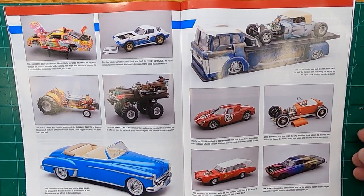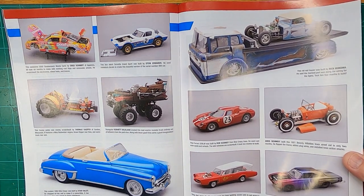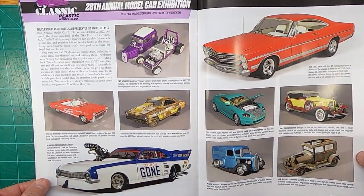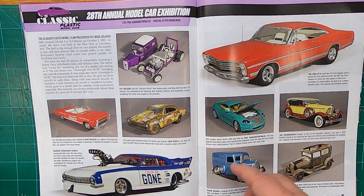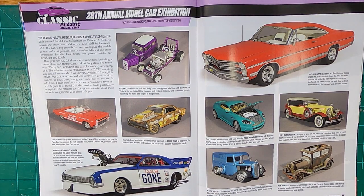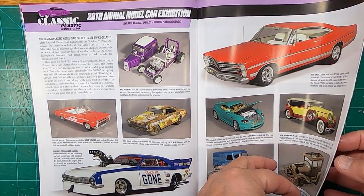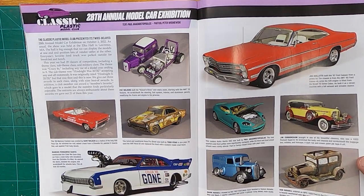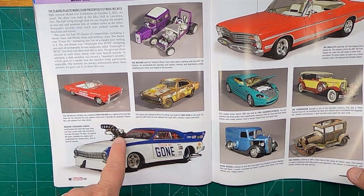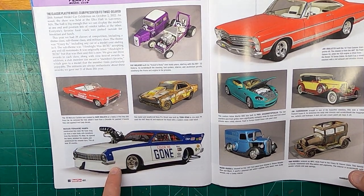That's one of the reasons I was so excited about this issue — the Monkey Mobile. Another model contest: the Classic Plastic 28th Annual Model Car Exhibition. Look at that drag car — is that nice or what? Wow, that thing looks like it'll move. Very well done.